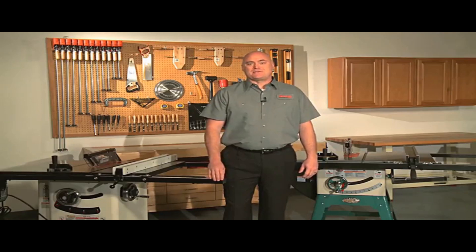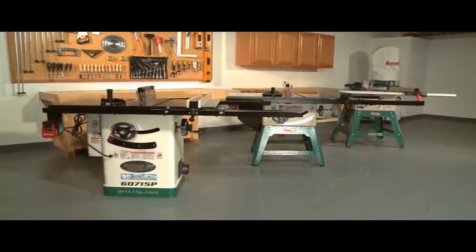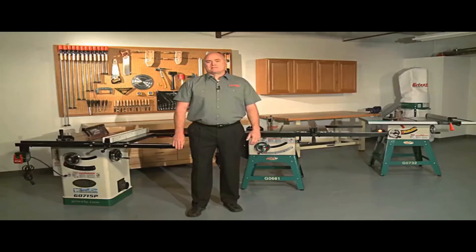Users appreciate the accuracy and stability of the measuring instruments, but it requires frequent adjustments and fine-tuning. The machine is heavy and not easily portable. Despite the premium price, it is considered a high-quality, grade-A machine suitable for devoted professionals.